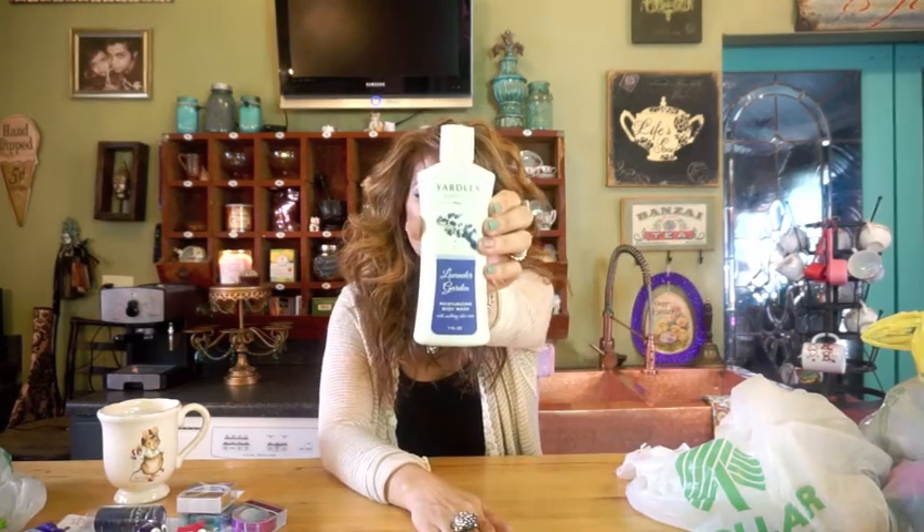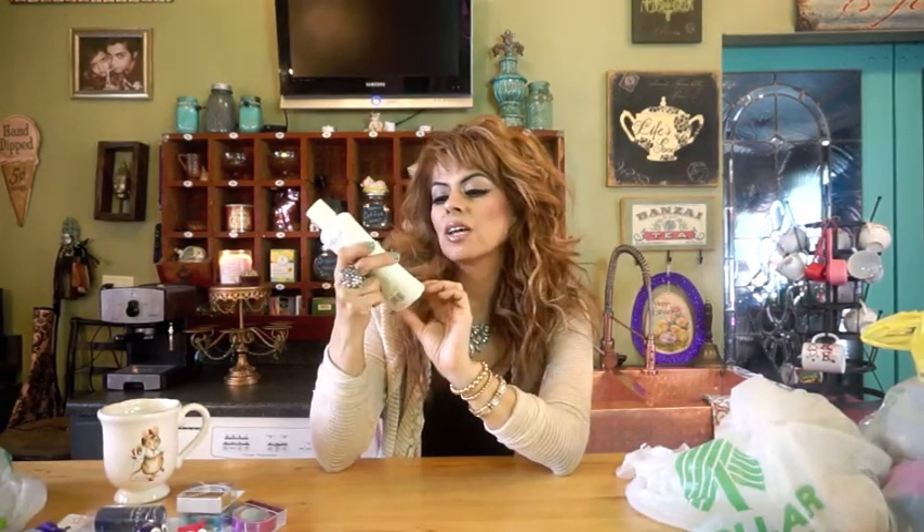Lady Speed Stick — these are good. I buy them and I've been keeping them in the car, my purse, everywhere. And this is something newer that I've seen — it's the Yardley Essentials Moisturizing Body Wash in Lavender Garden. I had seen the bar soap but I'd never seen the body washes. So I'll let you know if these are any good. Yardley is more of a brand name, not just a Dollar Tree brand, so I'm thinking it's pretty good. I bought two of them.